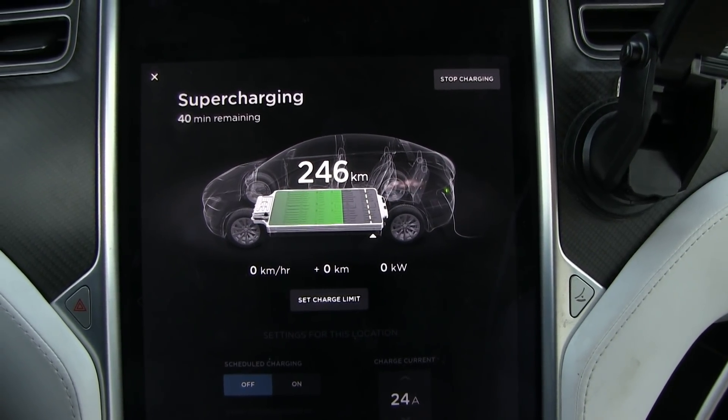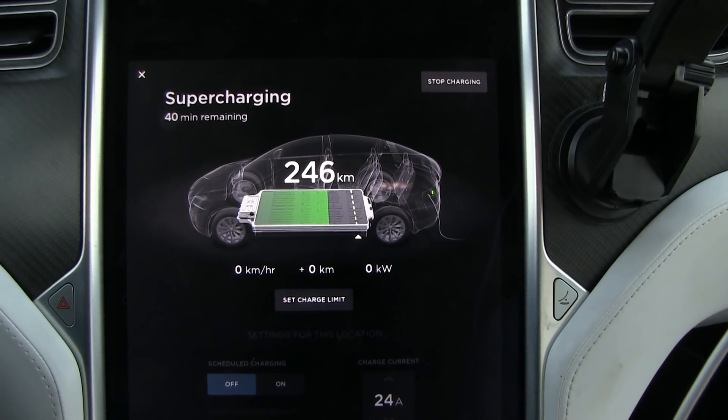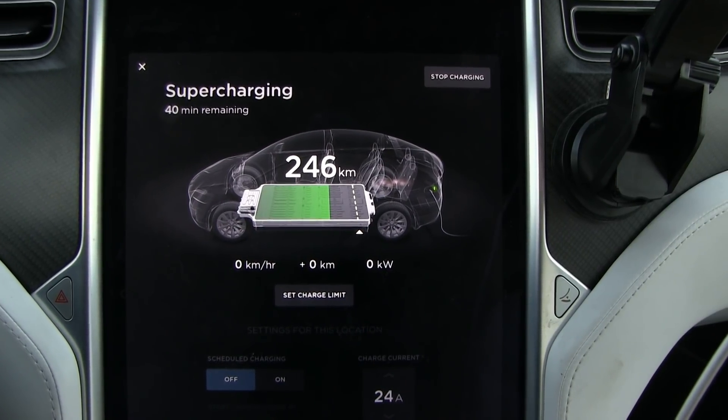Nothing happens. Oh yes — success. Nothing happens. It won't supercharge because the battery is super cold.